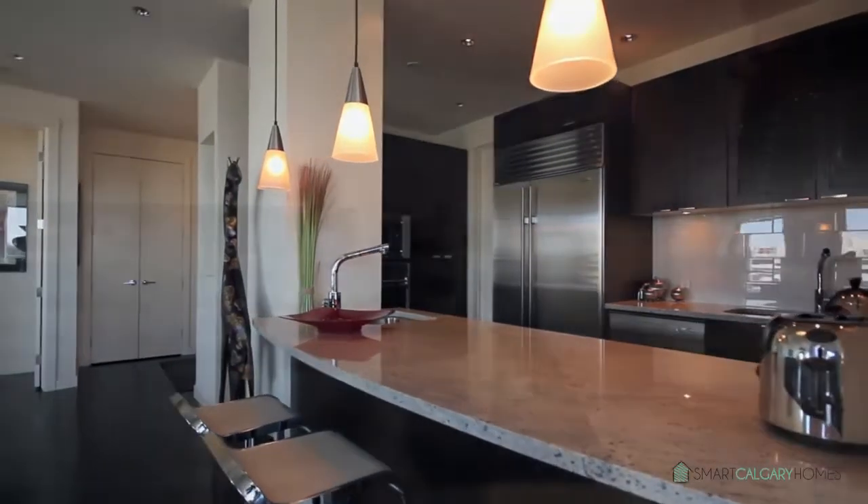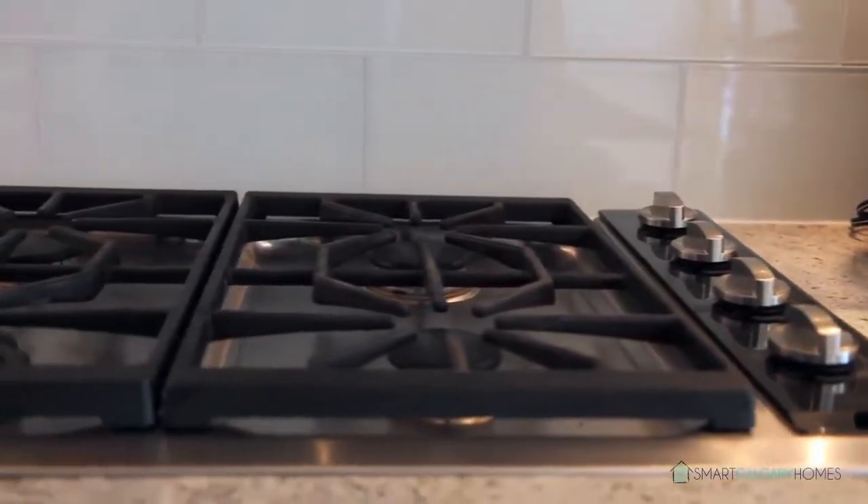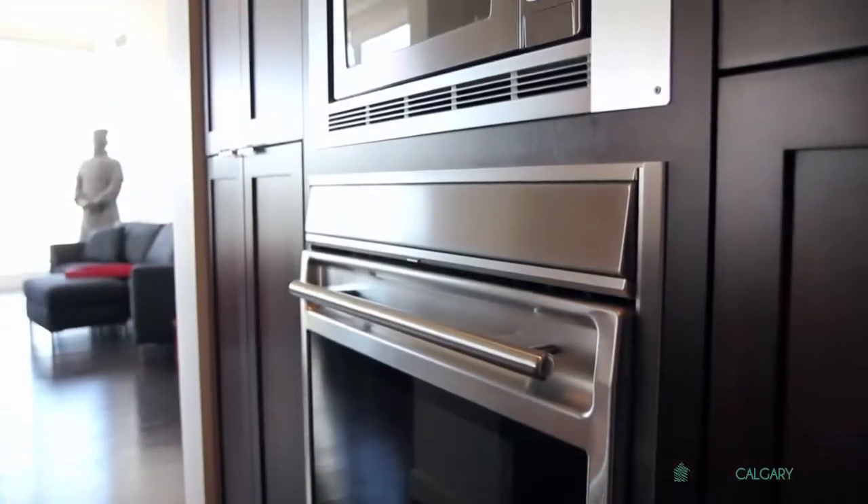The beautifully designed kitchen is adorned with stainless steel appliances, such as the Wolf gas cooktop and wall oven. Other modern touches include the custom cabinetry and granite countertops.